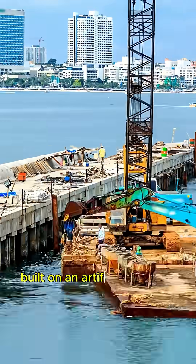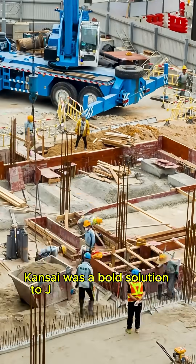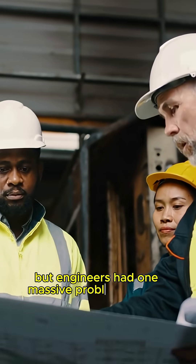Built on an artificial island in the 1990s, Kansai was a bold solution to Japan's land shortage. But engineers had one massive problem to solve.